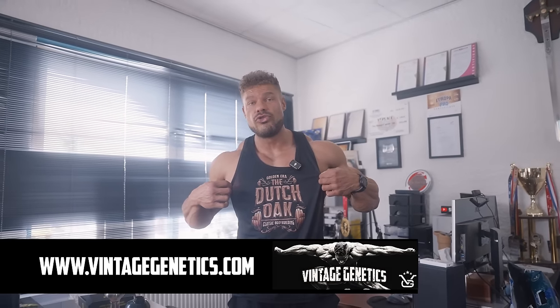Let me know down in the comments what you think of this video — every comment helps the algorithm get these videos as high as possible, allowing us to invest more in quality, content, and frequency. Also let me know what you want to see because we have a lot of different topics to go through. Don't forget to check out vintagegenitics.com for our old school and classic vintage gym wear — the Dutch Oak is there as well as the golden era t-shirt. Check out ESN and use code WESLEY for always the biggest possible discount, and try out the whey drip for yourself. Don't forget to stay golden.